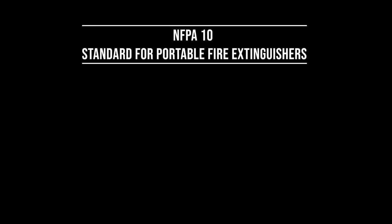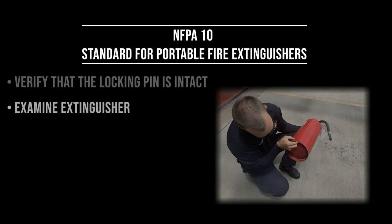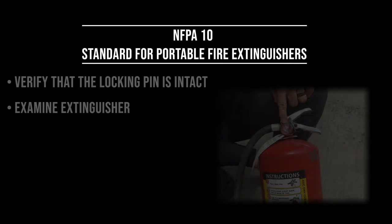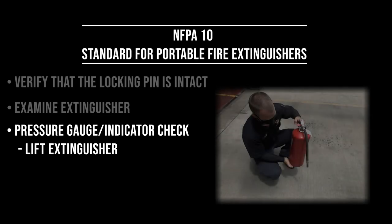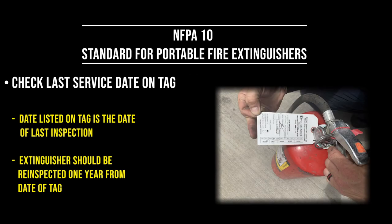NFPA 10, the standard for portable fire extinguishers, requires that a monthly inspection be performed to verify several things: that the locking pin is intact and the tamper seal is unbroken, that the extinguisher shows no obvious physical damage, corrosion, leakage, or clogged nozzle, that the pressure gauge is in the operable range, that the extinguisher is still full, that the operating instructions on the nameplate are legible, and that the last professional service date on the tag is within the last 12 months.